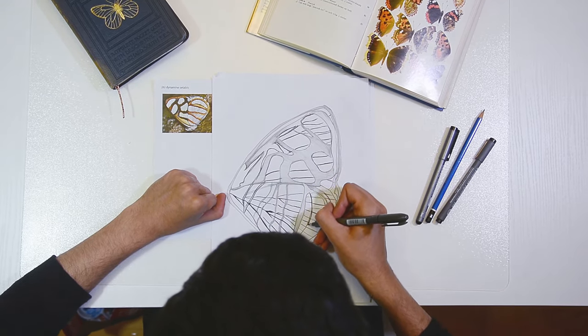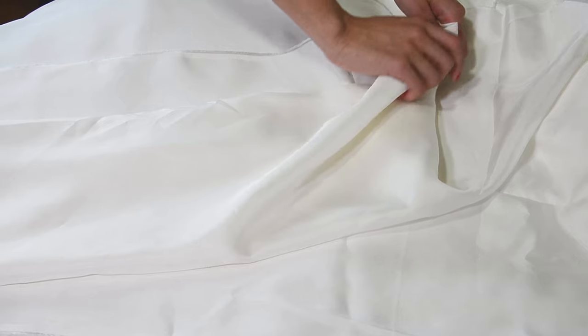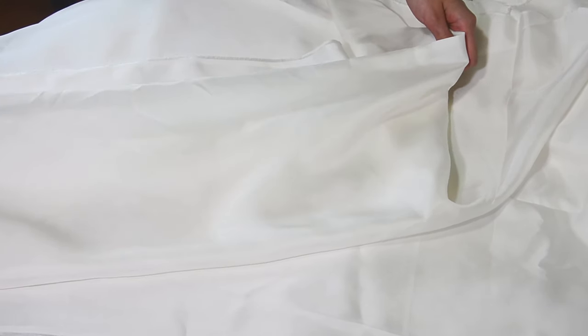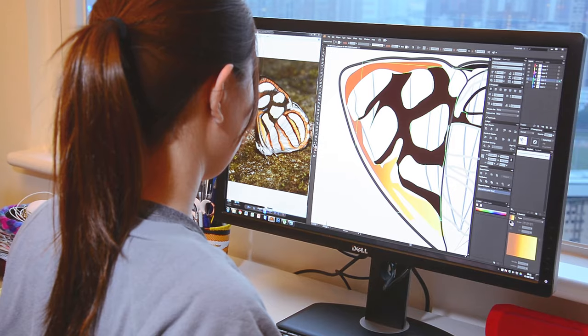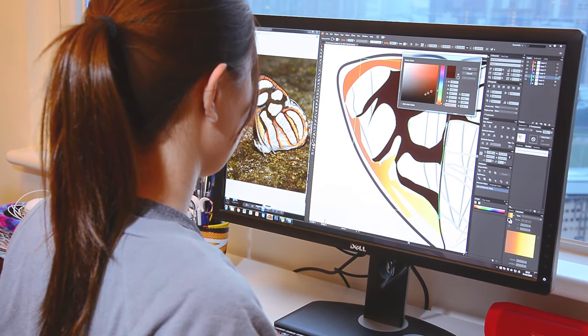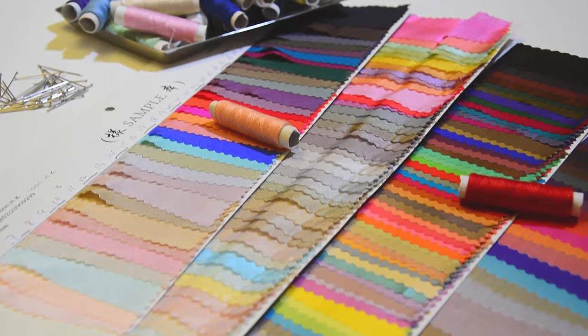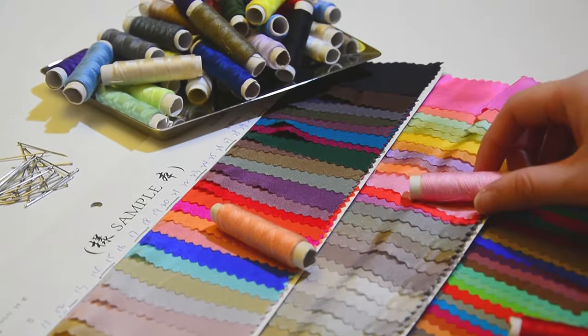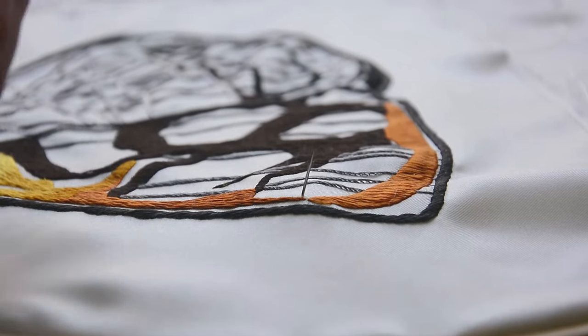These are created according to the principles of lost art in Chinese culture, taking high quality silk to which a skilled master embroiderer then hand sews the intricate details of the butterfly motif in a method known as double-sided embroidery. This produces an array of threads that is identical on both sides with no discernible stitching artifacts.